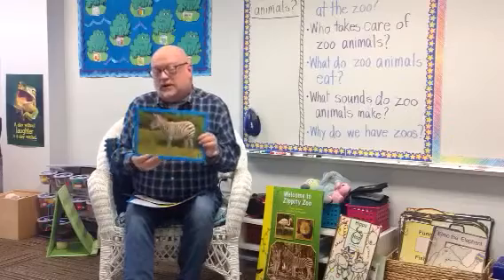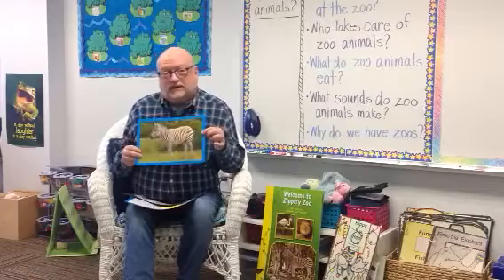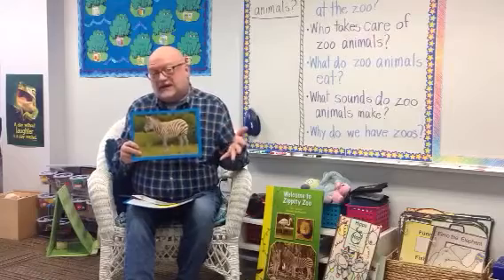It's kind of the same way with zebras. The stripes that they have — every single zebra's stripes are a little bit different. And it kind of helps when scientists are studying them to identify them.